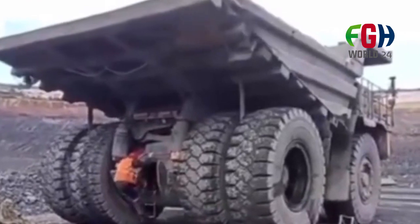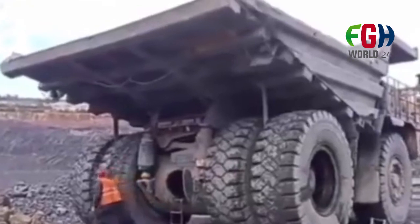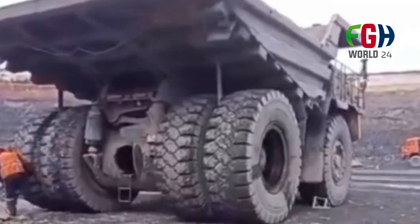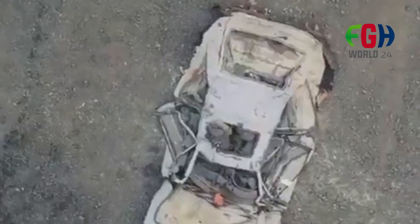The Belaz 75710 is an ultra-heavy dump truck and is considered one of the largest and most powerful vehicles in the world. Here are some key details about the Belaz 75710.